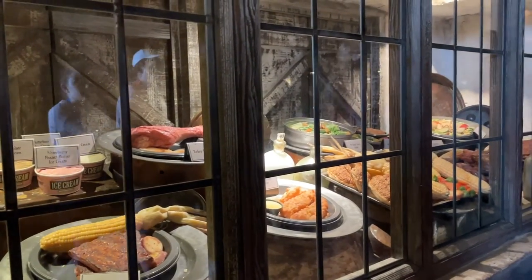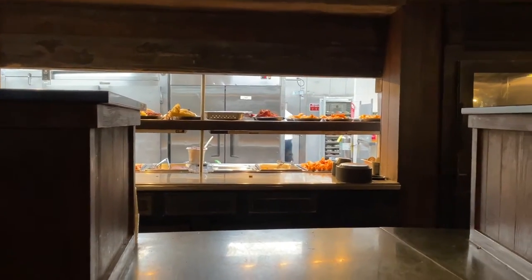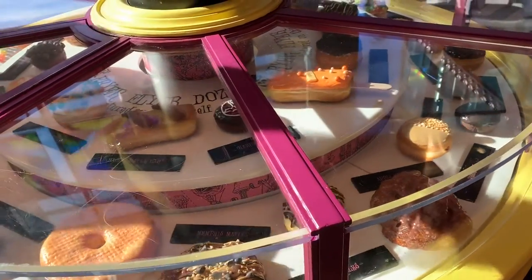Another tip: Universal does offer a dining plan, and you do not need to be staying at a Universal Resort to take advantage of it. You just need to buy a vacation package and it can be included. It may be worth your while, especially because many packages come with a refillable mug. You can really save a lot of money on drinks if you purchase the refillable mug. If you don't want the full dining plan, you can just purchase the refillable mug alone — the more you buy, the less expensive it is per mug.